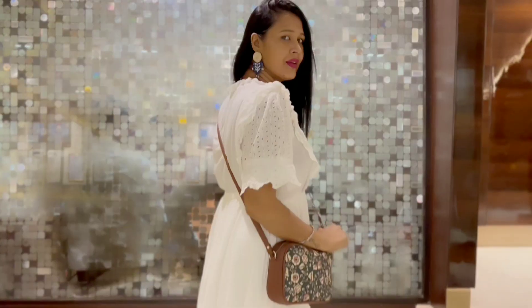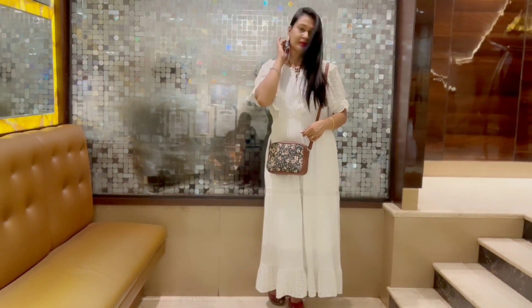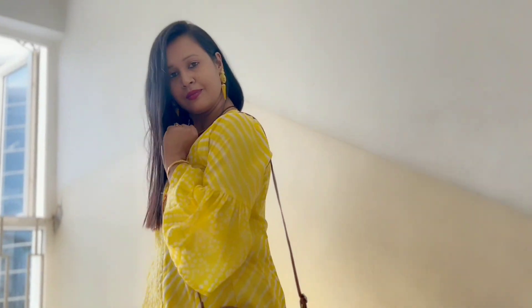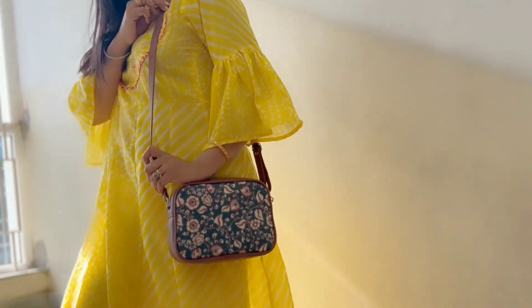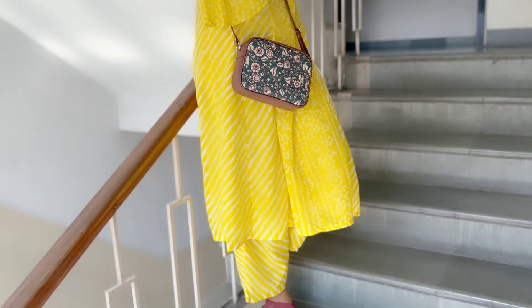Now let me show you how you can style this bag with different outfits that will not only speak volumes about your taste but also your personality. Use it as your go-to travel sling, your office commute partner for quick access, or flaunt it with your evening wear. Team this sling bag with your casual or traditional wear for any occasion — it is surely going to enhance your look and make it stand out.